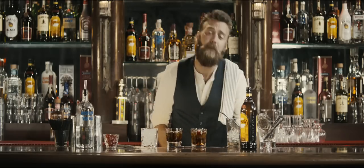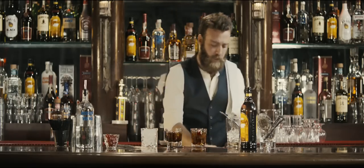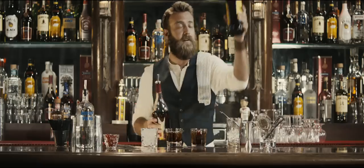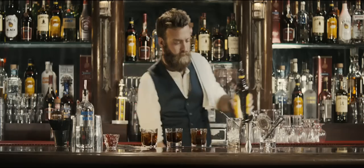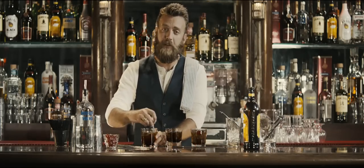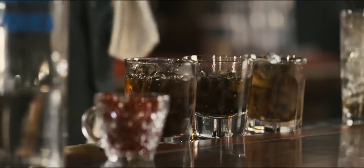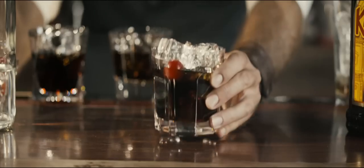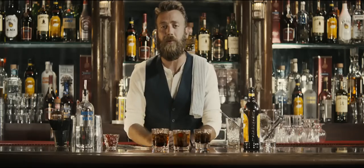Now this last one, I'm gonna leave up to you to give it a nice classic name. It's gonna be equal parts brandy and Kahlua over fresh ice in a rocks glass. Give it a nice little stir. Whatever you name it, it's gonna have its own unique flavor. And there you are — three classic cocktails that prove that sometimes simple is best. Bottoms up.